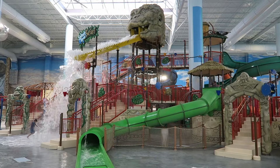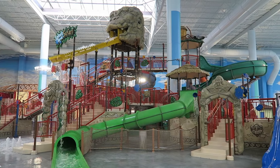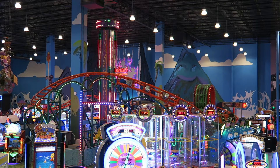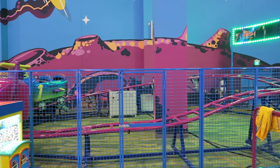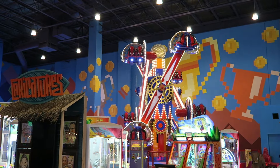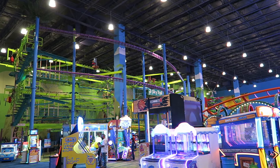You can also purchase a combo pass with the indoor water park that will save you a few dollars if you're a non-resort guest. Every attraction is included on the wristband except the escape rooms, bowling alley, and arcade games. If you want to pay per ride, the kids rides will cost you $5 a piece, the adult rides will cost you anywhere from $7–$10, and the ropes course or escape room will cost you $15.